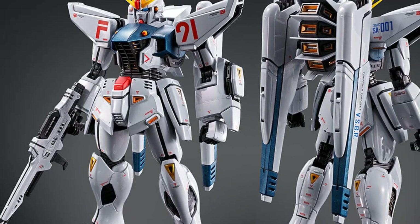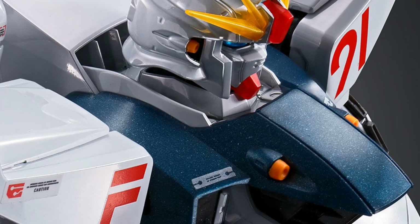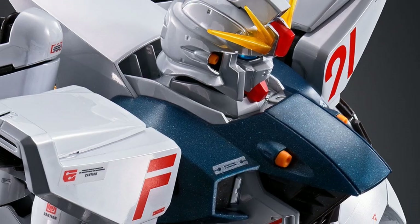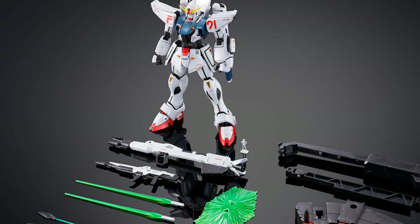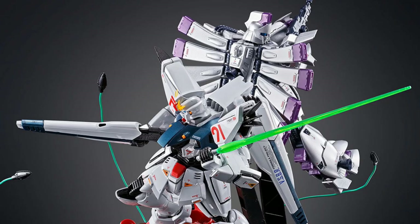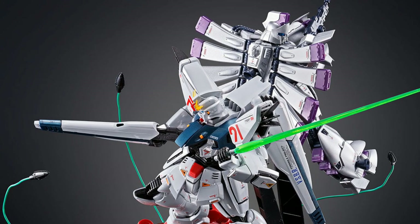The kit comes with a mobile armor Rafflesia that is also coated with metallic finishing, completed with accessories and a base for the Gundam F91 to help with the display. The kit is also completed with Gundam F91's weapons and equipment, which includes a beam rifle, beam launcher, beam sabers, and a beam shield.